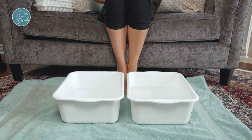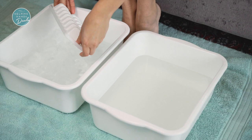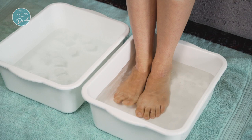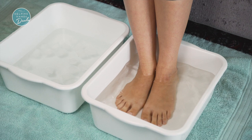Contrast hot and cold foot baths can be really beneficial in reducing swelling. You will want to have two basins — one with warm water and one with really cold water. To make sure it's cold enough, you can add some ice cubes. Start by putting your feet in the warm water, which will vasodilate your blood vessels, basically increasing circulation to your feet. Keep your feet in the warm water for about two minutes.